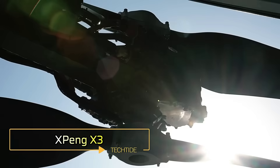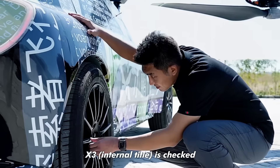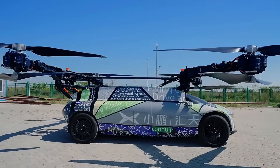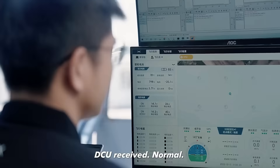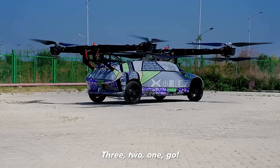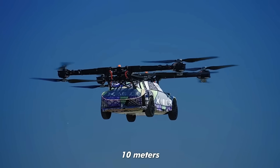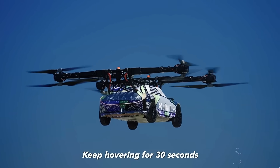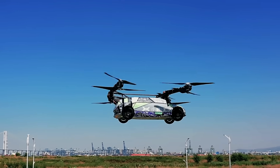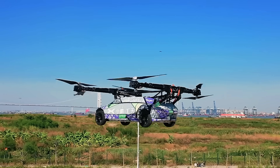X-Ping Aero HT has unveiled its latest prototype, the X-Ping X3, a cutting-edge flying car with vertical take-off and landing eVTOL capabilities, weighing approximately 1,936 kilograms. The X-Ping X3 is equipped with an advanced eight-rotor system that enables it to take off and land vertically, making it versatile for both road and air travel. In car mode, the X3 operates just like a conventional vehicle. When transitioning to flight mode, the X3 is controlled using a steering wheel and a gear lever, providing a user-friendly interface for navigating in the air.